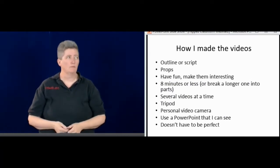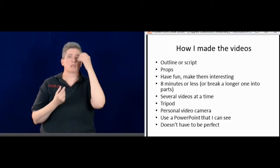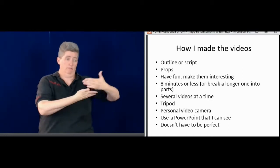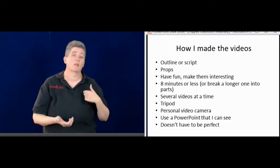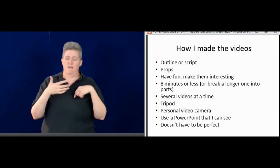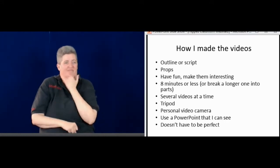Now I'm going to talk about how I make the videos themselves. First I have to figure out what I want to put on the video — what I want to teach. I've been using a lot of PowerPoints, so I take those and make a script or outline. With science, we tend to have a lot of props and different things I bring in to show. I always think about how to make them fun and interesting.